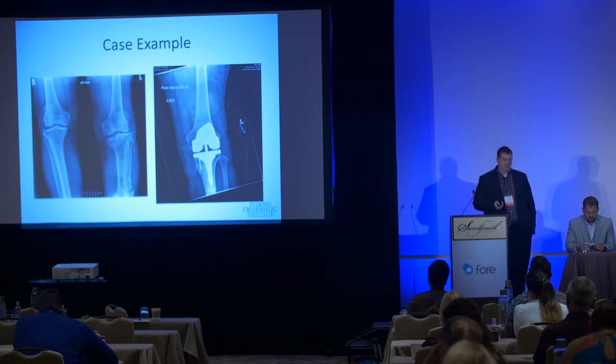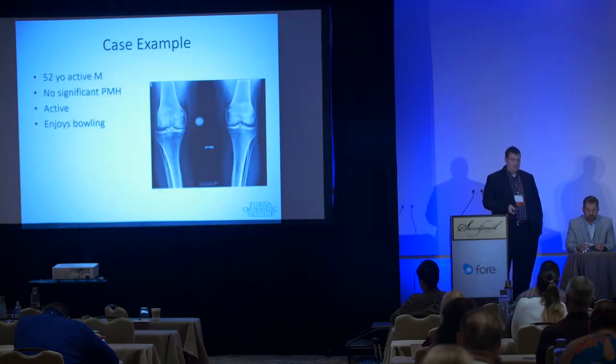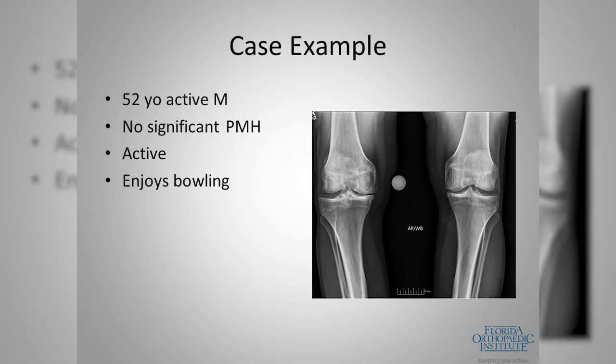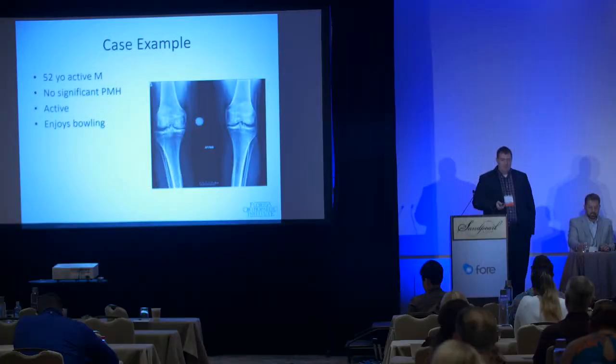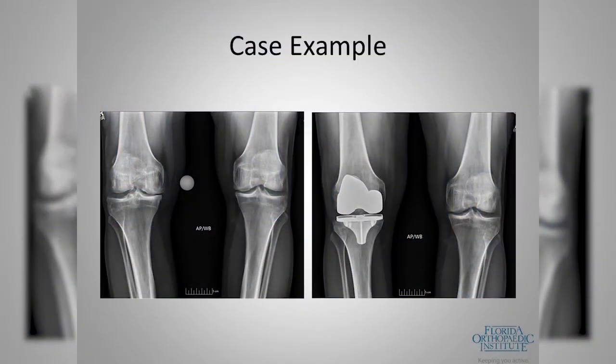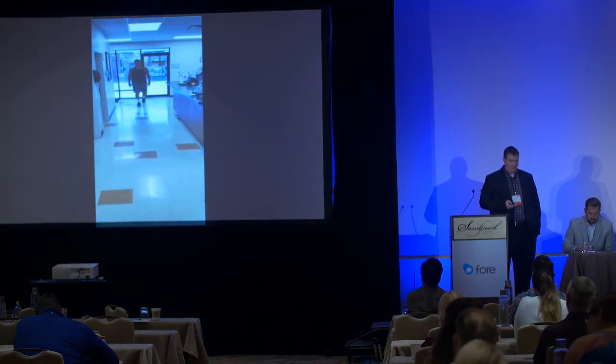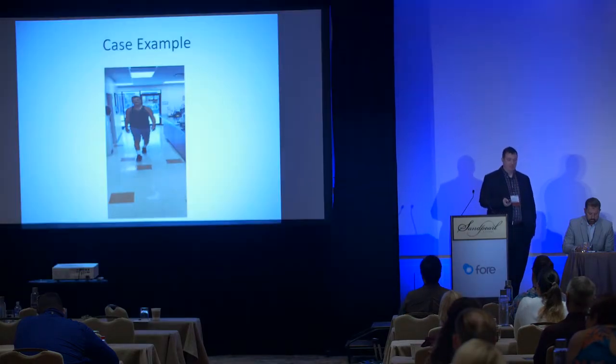He walked 500 feet the day of surgery, and the next morning asked when he could go back to work. Hopefully getting him back to normal activities will be the best thing in the long run. Not every patient is complex though — this is a 52-year-old active male with no past medical history, a competitive bowler who developed severe arthritis limiting his ability to do what he enjoys. This was a more straightforward procedure — a relatively standard total knee with a cementless component, because the very accurate bone cuts gave me more confidence to go cementless.